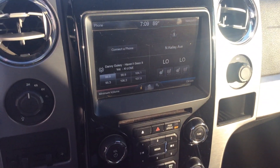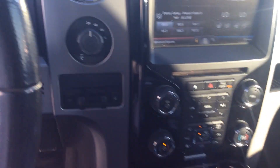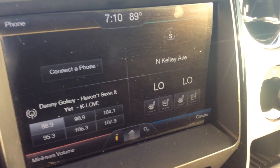It comes with a Sync sound system with navigation that he can talk to while he's driving. It is a 4x4, so he can pull his truck.